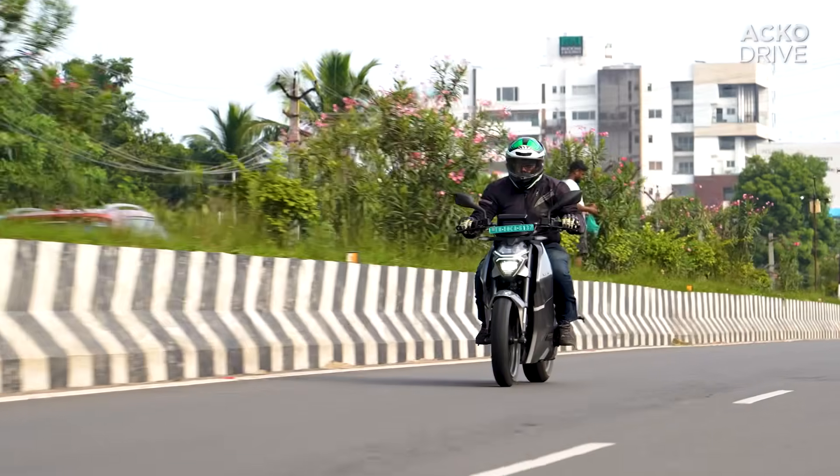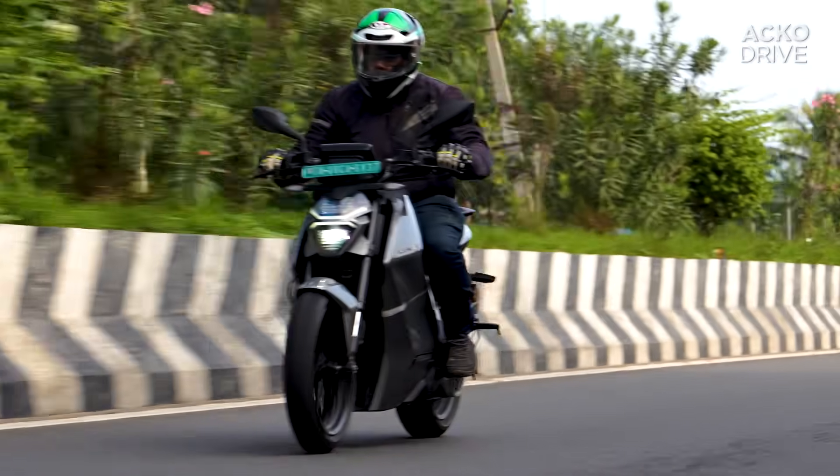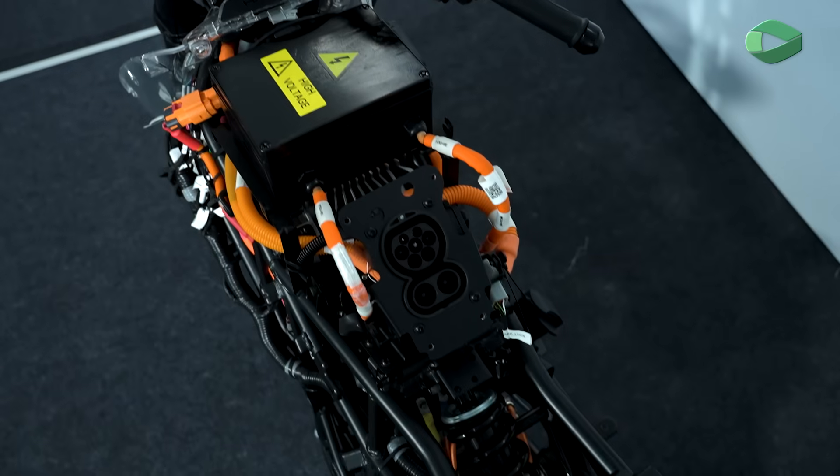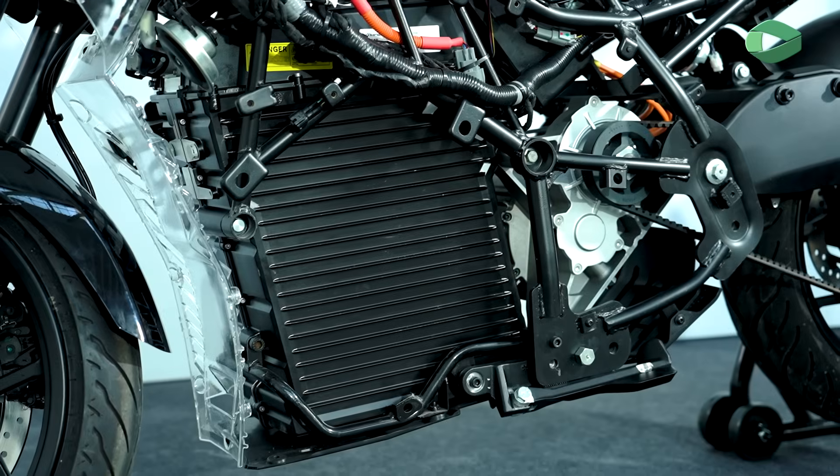The throttle feels like an ICE throttle — it doesn't feel like an EV throttle. There are no jerks. So in terms of performance, the Rapti T30 is very impressive and the high voltage architecture actually delivers.